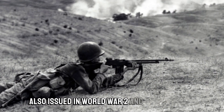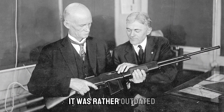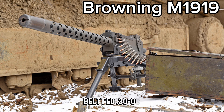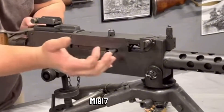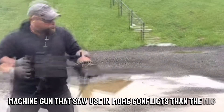Also issued in World War II and Korea, before it was eventually replaced by the M60, because even in World War II it was rather outdated. The final honorable mention is the M1919 — belt-fed .30-06, what a dream. An improvement on his own water-cooled M1917 design, the M1919 was an air-cooled machine gun that saw use in more conflicts than the M16.